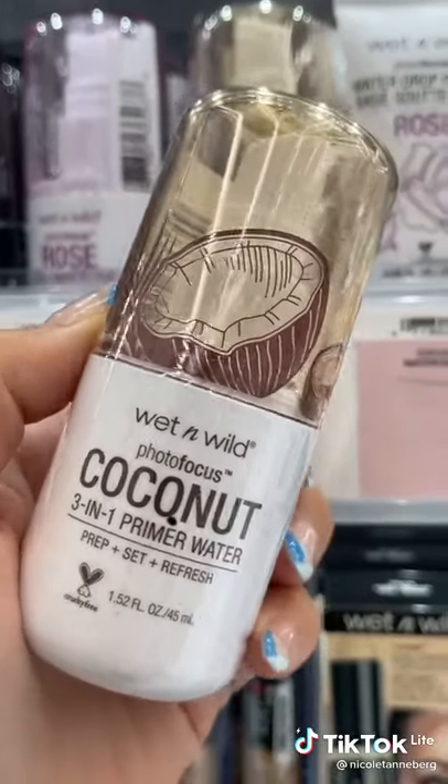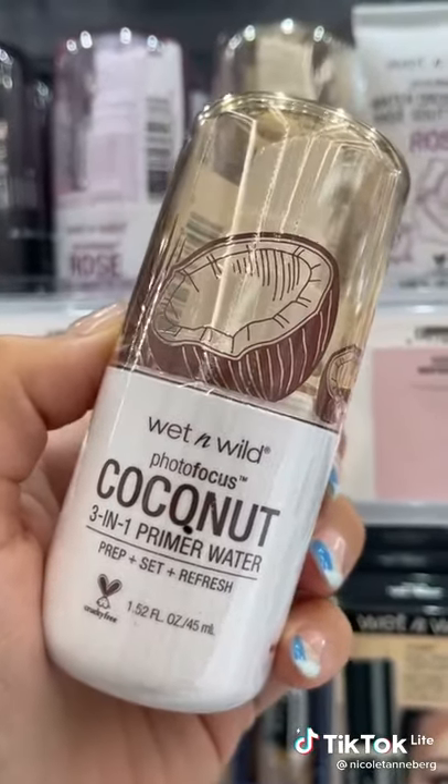Wet n' Wild makes one of my favorite setting sprays. Not only does this help refresh your makeup, but it helps prep and set.